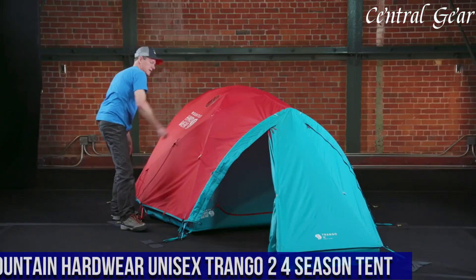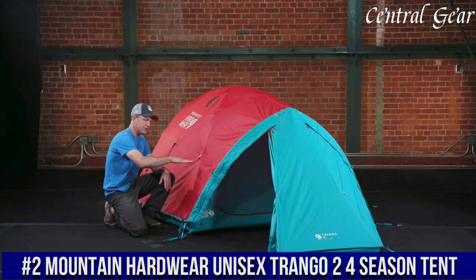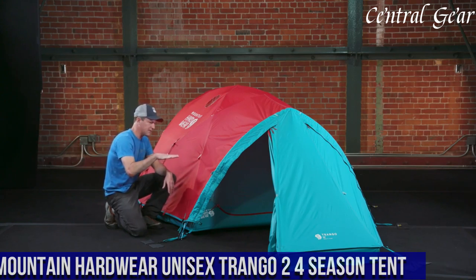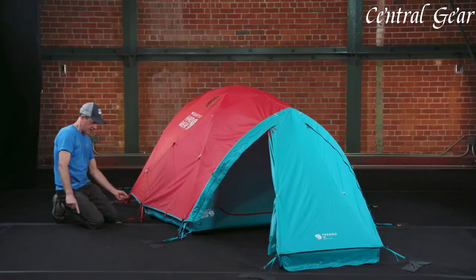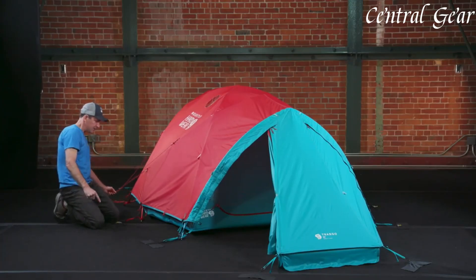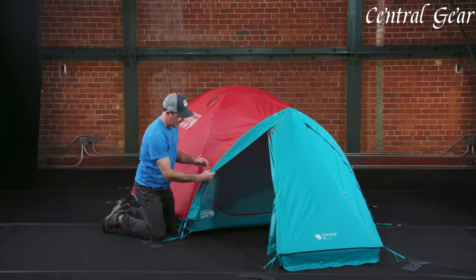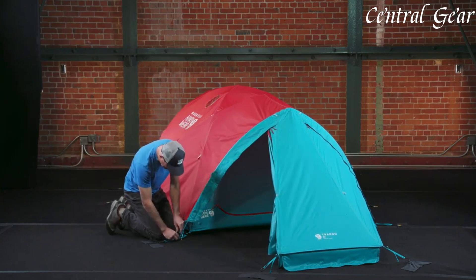Number 2: Mountain Hardwear Unisex Trango 2 (4-Season Tent) is a top-tier choice for climbers and adventurers who require a reliable all-season shelter capable of withstanding the most challenging conditions. Designed for two people, this tent features a robust four-season construction with a durable, waterproof and breathable fabric that ensures protection from snow, rain, and high winds.